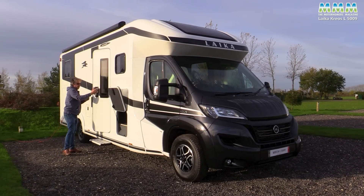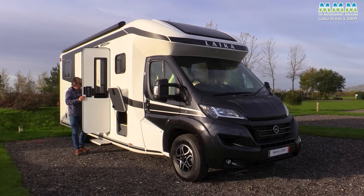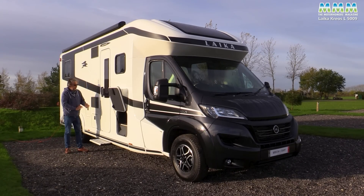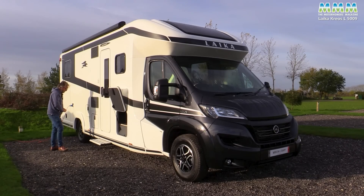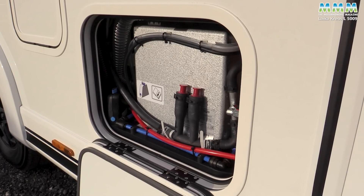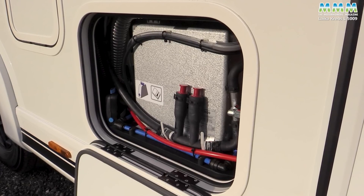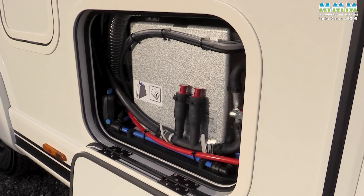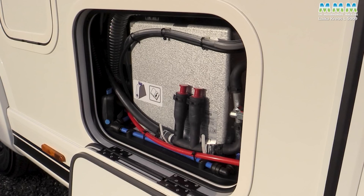The habitation door is linked to the central locking, it's got triple point locking, and it shuts like a bank vault. Here you've got access to your Audi heating — only the best — and that includes a heat exchanger as well, so you've got hot water and heating while you drive.